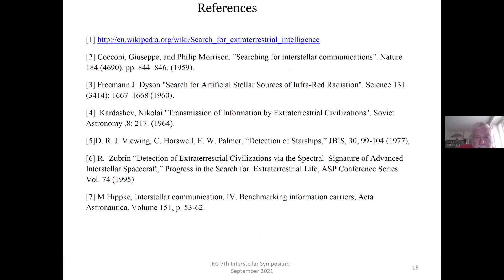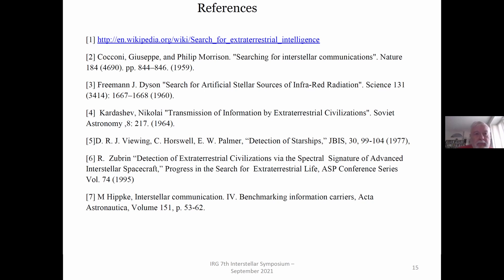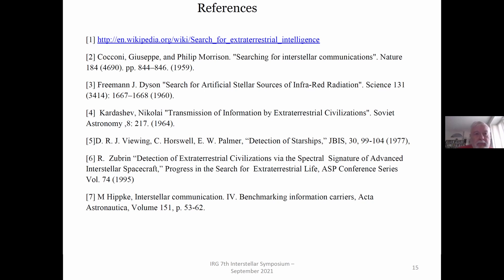Thank you Dr. Benford for appearing remotely, and thanks for being our bookend with your brother for the plenary sessions. I'm sorry I didn't make it in person — I would have liked to. They also announced the 2023 IRG conference will be in Montreal.